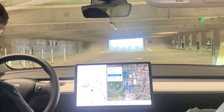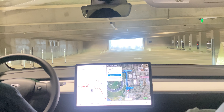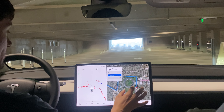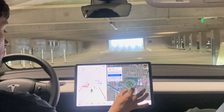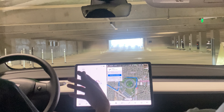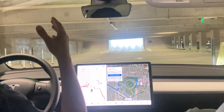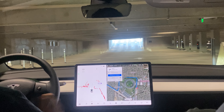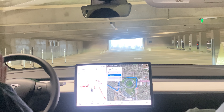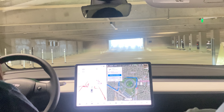Welcome back to another FSD 8.2 test video. Today we are at the Apple headquarters — more specifically the Apple spaceship — and we're going to be driving to the Google headquarters, the Googleplex address. We're currently underground in the Apple HQ parking lot. First we'll see how the car gets us out from underground to the street, then we'll see some freeways, and then we'll see how it gets us to Google.